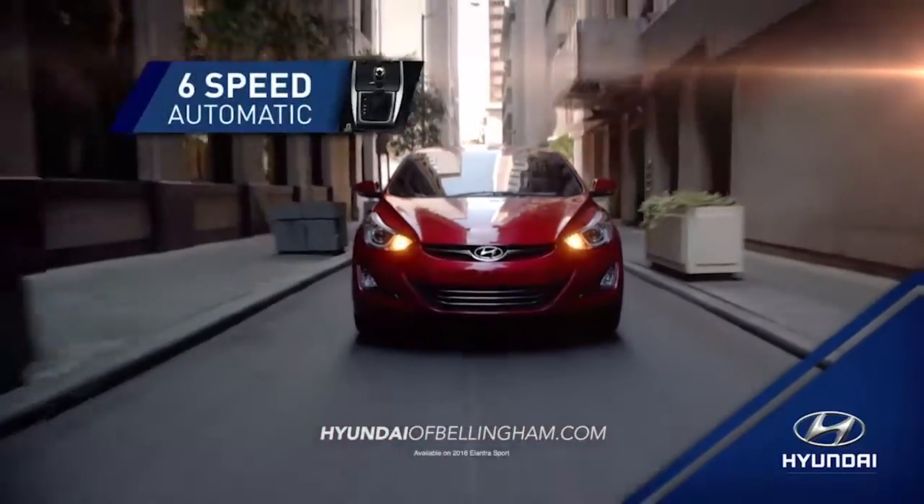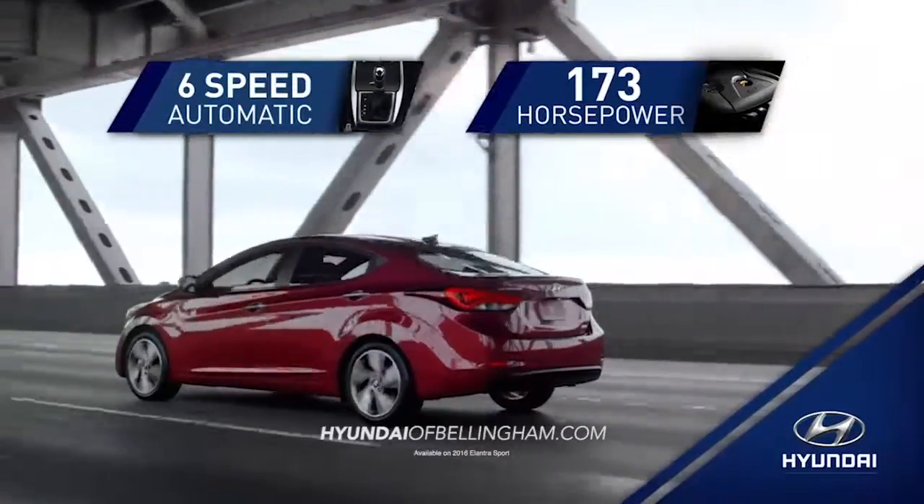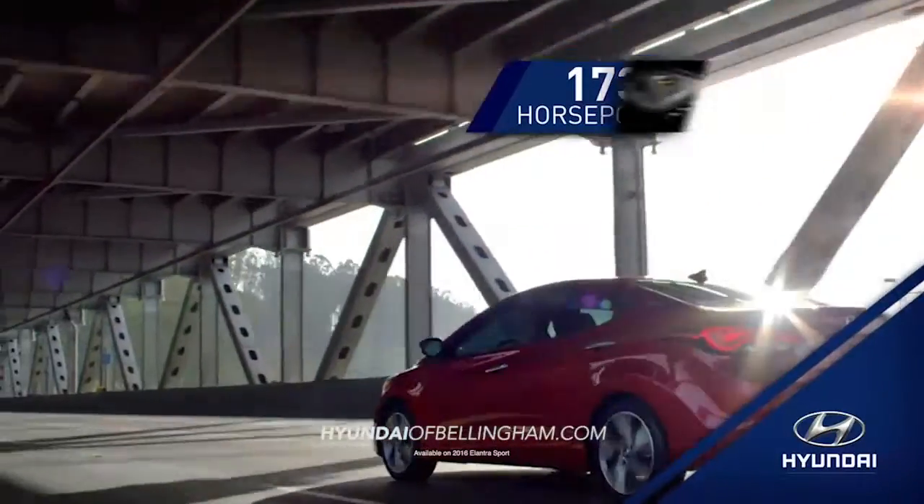If you need power and performance, Elantra's 6-speed automatic transmission and available 173 horsepower gives you exactly what you're looking for.